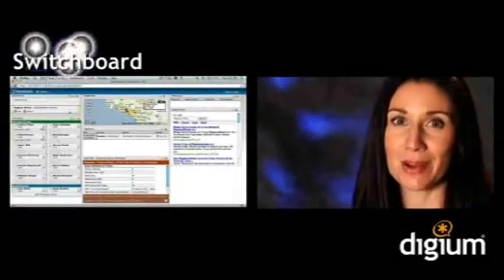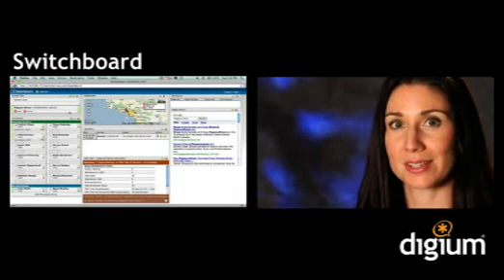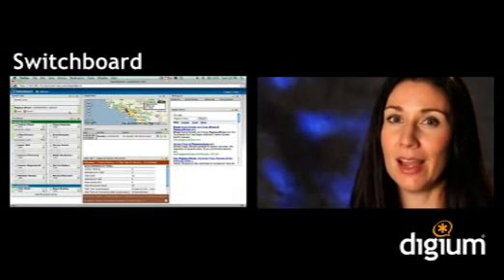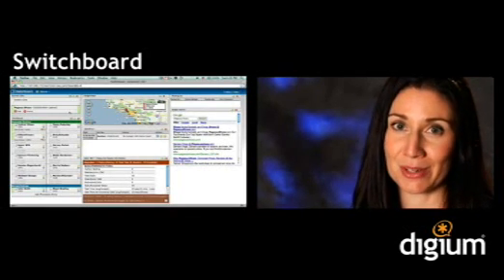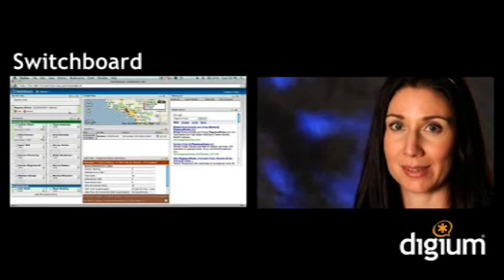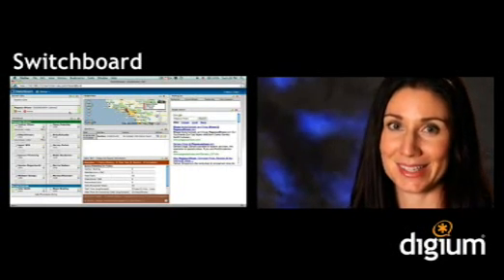The Switchboard is Switchvox's revolutionary call control panel. It puts the powerful features of the Switchvox system at your employees' fingertips, helping them communicate seamlessly and efficiently with each other and with your customers. And because Switchboard is web-based, it easily integrates with the applications you use day to day, and you can access it from anywhere.